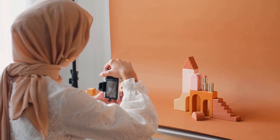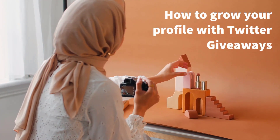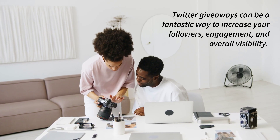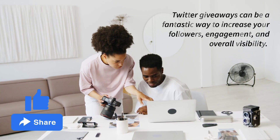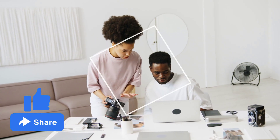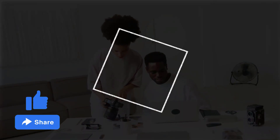Hello everyone! In today's video we're going to talk about how to grow your profile with Twitter giveaways. Twitter giveaways can be a fantastic way to increase your followers, engagement, and overall visibility. So let's dive right in.